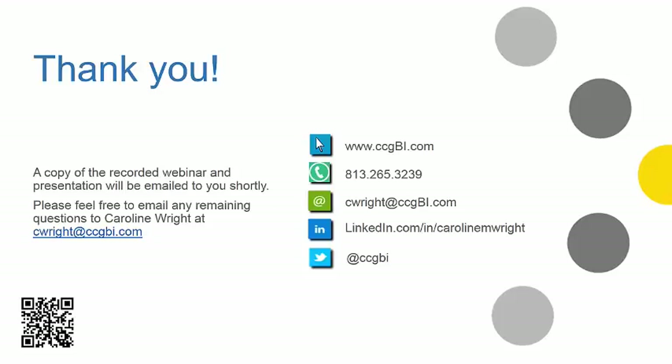Well, that wraps it up for our questions today. If you think of any others, please feel free to email us and we'll be sure to direct them either to Mary or get you to the right person. Again, today's webinar was recorded, so you'll be getting an email shortly with a copy of these slides and a copy of the webinar recording. Please feel free to share it, and again, email us with anything else you need. Thanks so much for your time today. Have a great rest of your week.